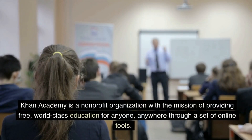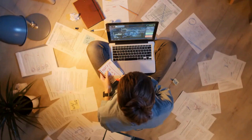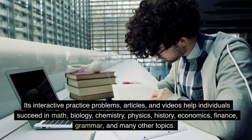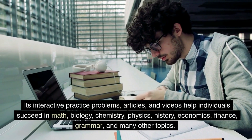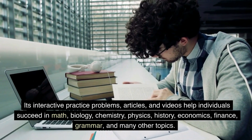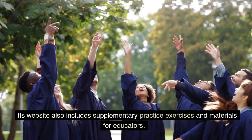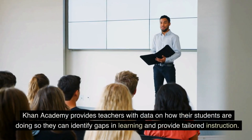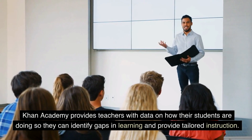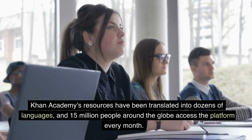Five: Khan Academy. Khan Academy is a non-profit organization with the mission of providing free, world-class education for anyone, anywhere. Through a set of online tools, the organization produces short lessons in the form of videos. Its interactive practice problems, articles, and videos help individuals succeed in math, biology, chemistry, physics, history, economics, finance, grammar, and many other topics. Its website also includes supplementary practice exercises and materials for educators. Khan Academy provides teachers with data on how their students are doing so they can identify gaps in learning and provide tailored instruction.